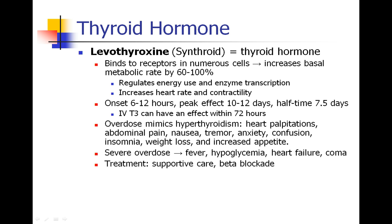Typically, a dose of thyroid hormone takes about 6 to 12 hours to work, and has a peak effect in about 10 to 12 days — assuming the patient continues maintenance therapy, taking the drug every day. If you give a patient IV thyroid hormone, T3, you could get an effect in maybe 72 hours.